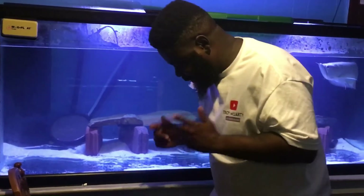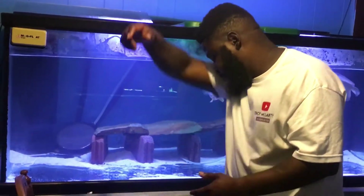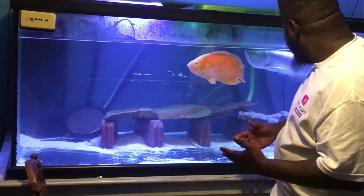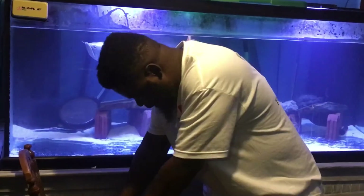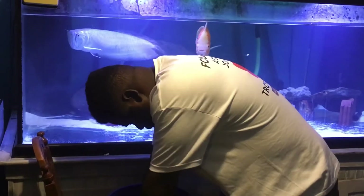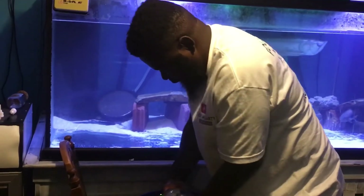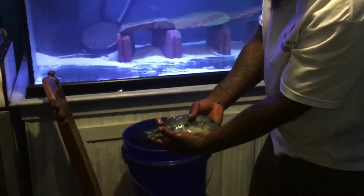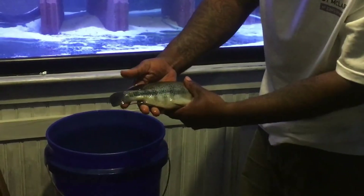Alright, now I'm gonna try to put the vieja cichlid in. This guy is feisty — he's probably gonna cause a lot of splashing and give me a lot of fight. I can see the severum is exploring the tank and looking good. Come on buddy — family, this is actually a big male. You can see the nuchal hump on his forehead right here. Beautiful fish man, nice coloration, nice green and blue. I'm gonna go ahead and put him in.